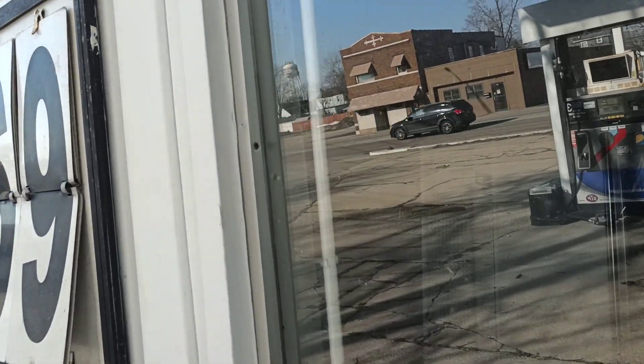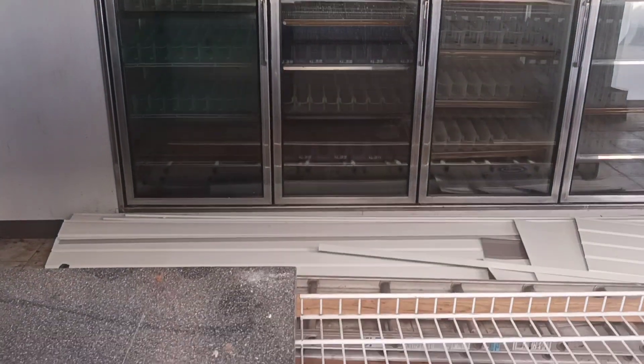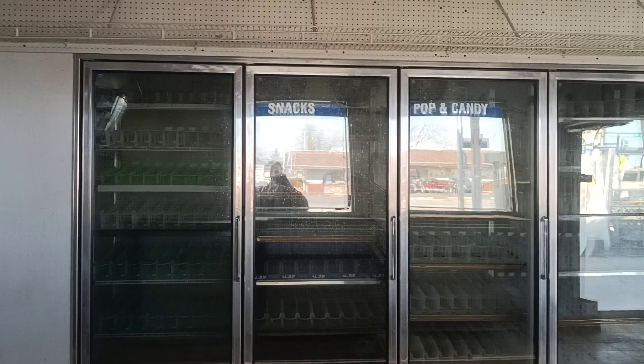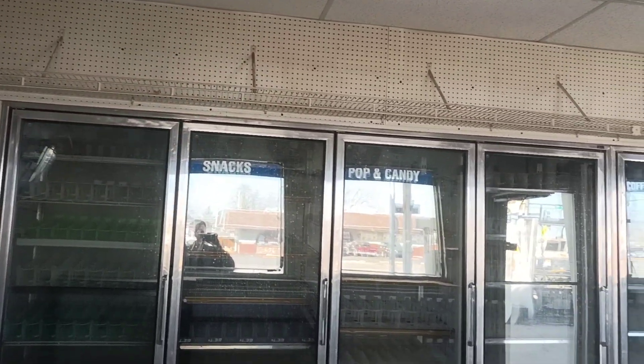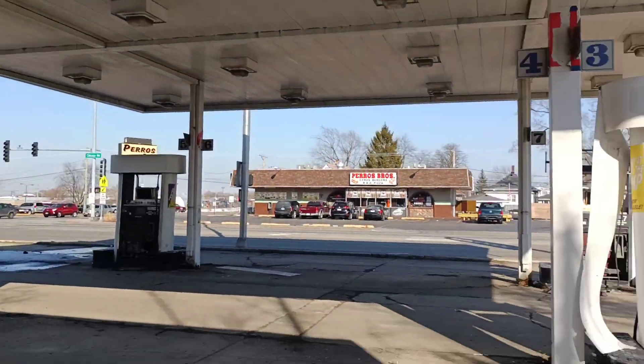Oh, $3.95 for gas — I hope we don't see that again, back in 2013. Oh wow, you can see the inverted signs up there: snacks, pop, candy, coffee, and donuts. Interesting little place here.